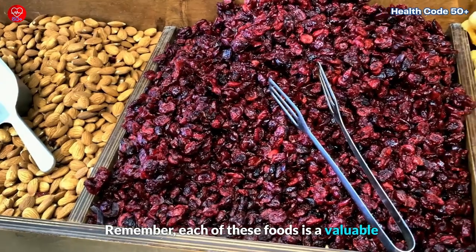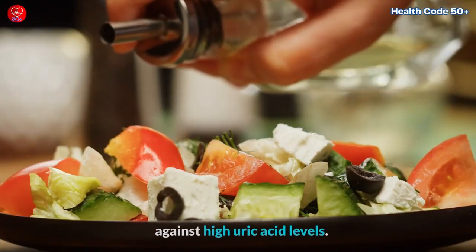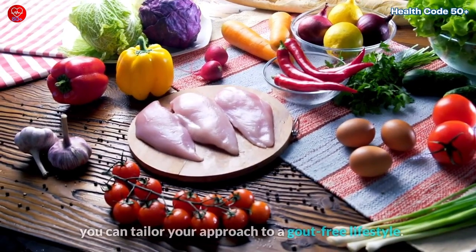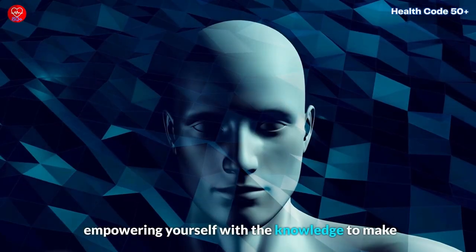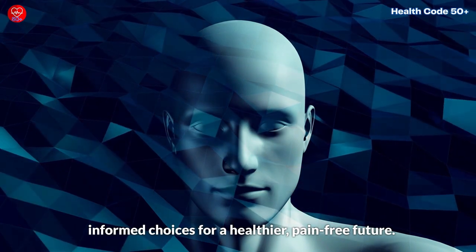Remember, each of these foods is a valuable addition to your dietary arsenal against high uric acid levels. By understanding the unique benefits of these foods, you can tailor your approach to a gout-free lifestyle. It's not just about what you eat — it's about empowering yourself with the knowledge to make informed choices for a healthier, pain-free future.